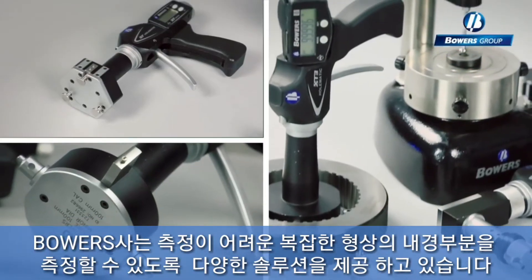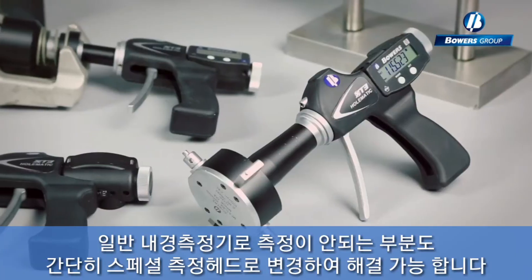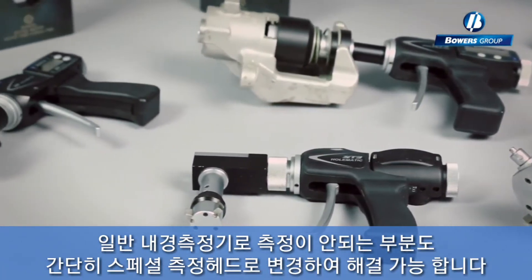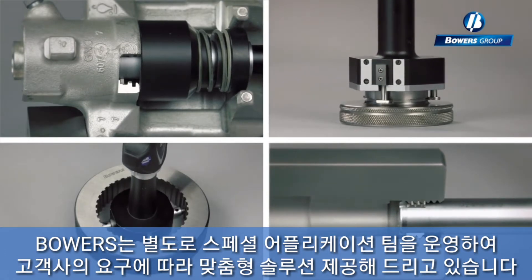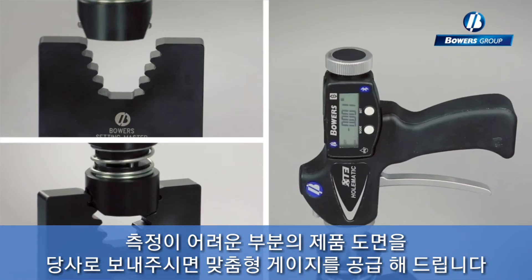The measurement of obscure or difficult features at the point of production can be problematic. Bowers have created a dedicated team to look into some of the more complex measurements that customers have to manage today. Industry-specific solutions can be developed by our Specials team. They enjoy the challenge and customers get the result they need.